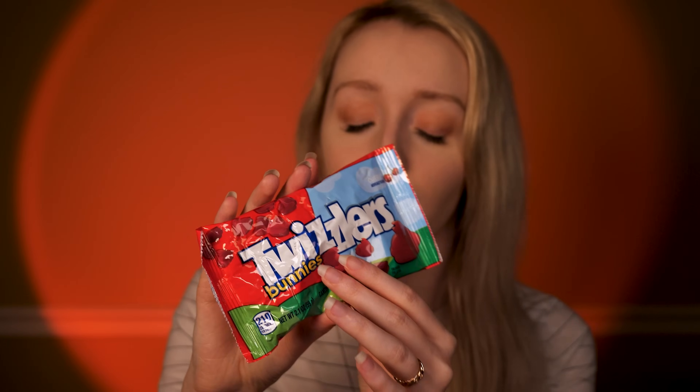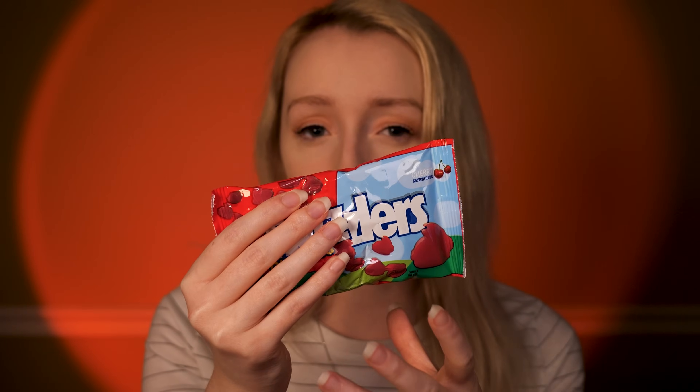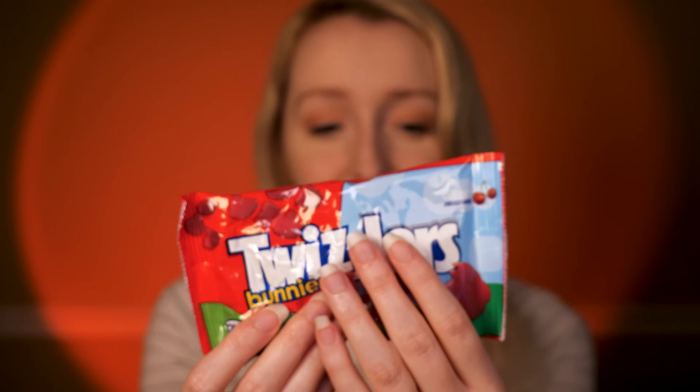We just got this one in. This is a little bag of Twizzlers Bunnies. This has come out for the spring season. Are you familiar with Twizzler products? So Twizzlers are a chewy, slightly hard cherry-flavored gummy-like candy. They do come in a variety of flavors, but cherry is their typical one. It has a really strong cherry smell to it — you can actually smell it even when it's not been opened. This is a great way to enjoy a nice seasonal product and to try Twizzlers if you haven't already.